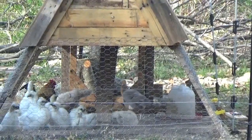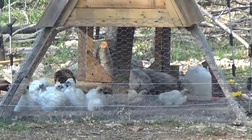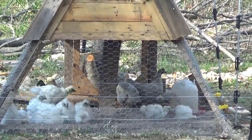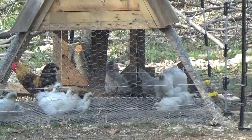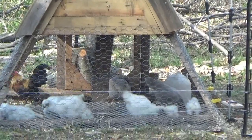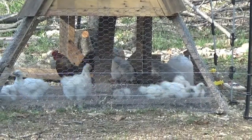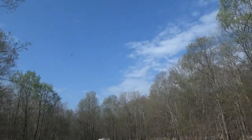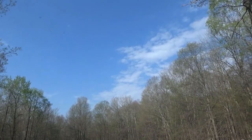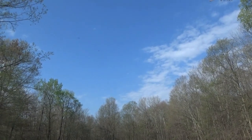All the baby silkies are out with the bantams now. There's a lot of life out there, a lot of motion and activity. I've got to build a silky chicken coop, but I'll be selling a bunch of these soon enough. Some of them are really loving me and are really friendly, which will actually make them sell better.